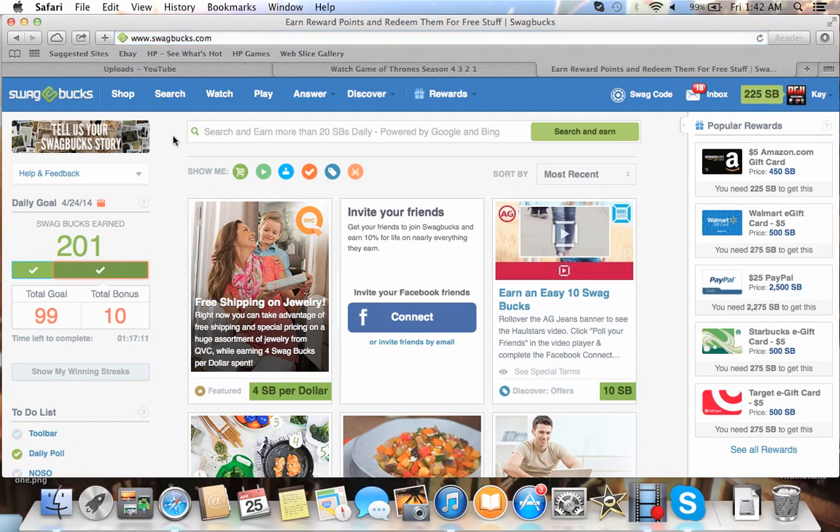It's called Swagbucks.com. If you don't know what it is, this is what this video is for. If you do know what it is and you don't use it, if you want to use my referral link, it's in the description. I'll show you guys here in a minute. What this website is, it's a place where you earn — you can see up here I have 225 Swagbucks.